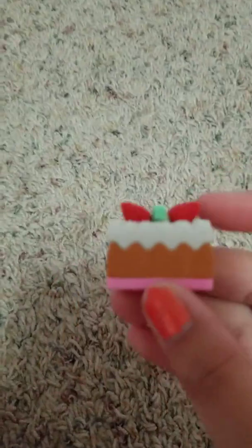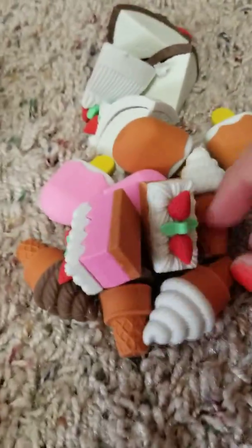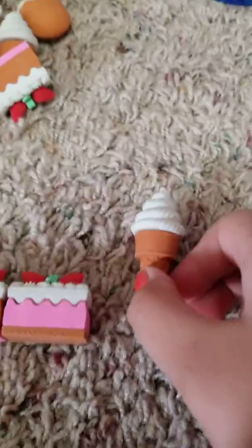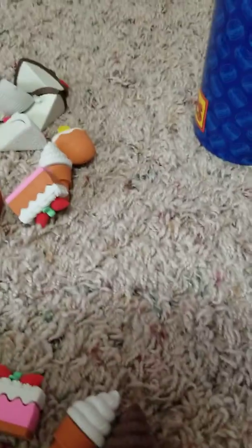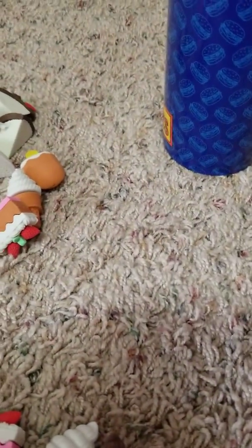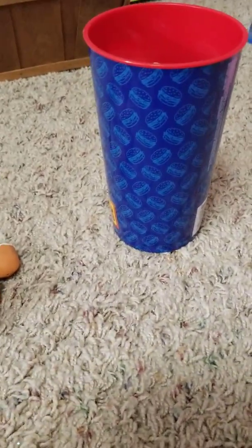And then a whole bunch of desserts. There were strawberry shortcake pastries — there are two of them and they're different. Then there's vanilla ice cream, chocolate ice cream. There were two kinds of popsicles: a chocolate one and a strawberry one. And then there were also two types of cakes: a chocolate cake and a vanilla cake.